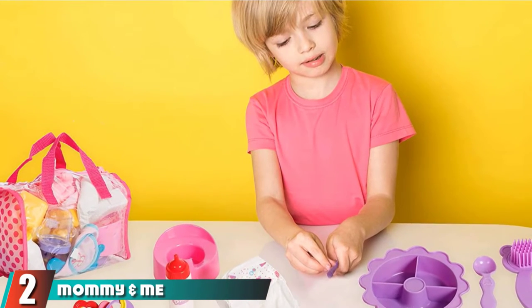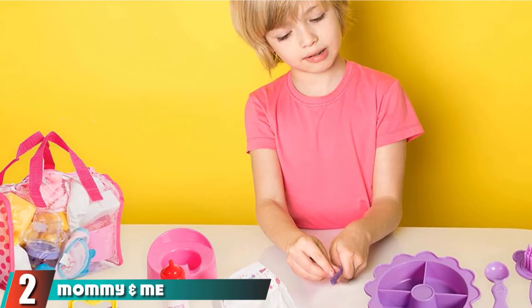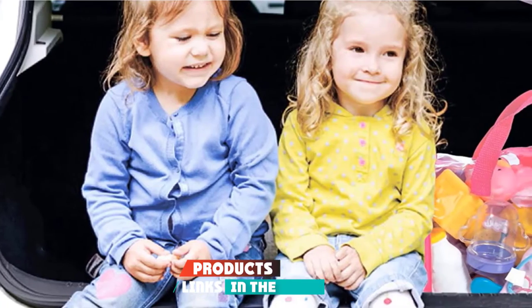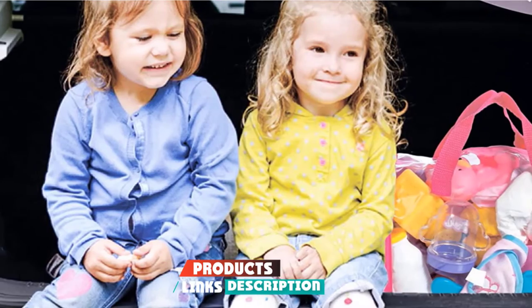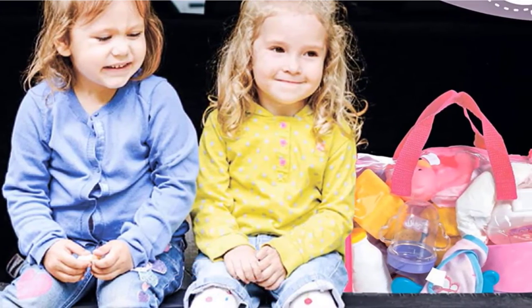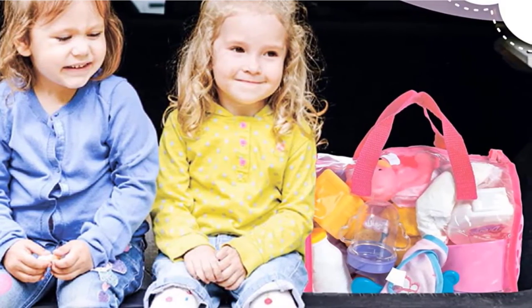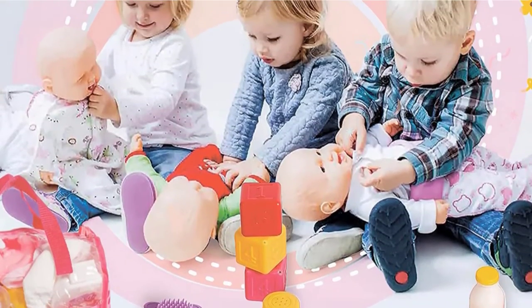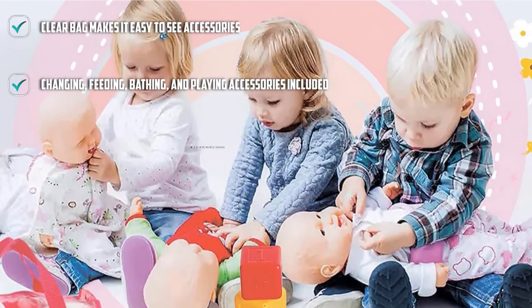Moving on to the next at number 2 with the Mommy and Me Baby Doll Care Set. The Mommy and Me Baby Doll Care Set comes with 30 accessories that fit in the included carrying bag. Your toddler will find plenty of toys to play with and care for their favorite baby doll. Some of the care items in this bag include a diaper, brush, wipes, and bib.